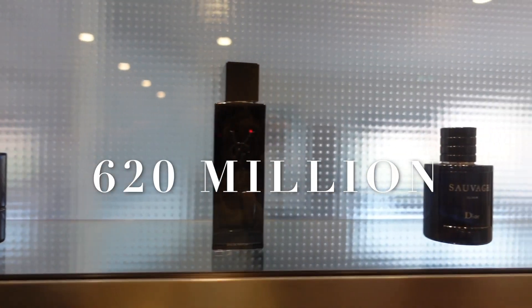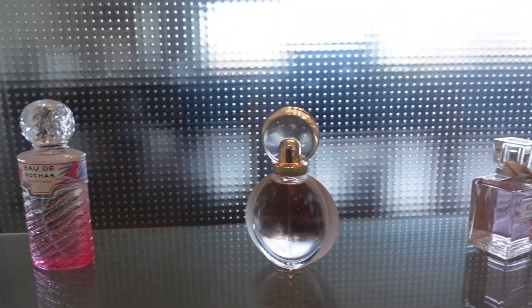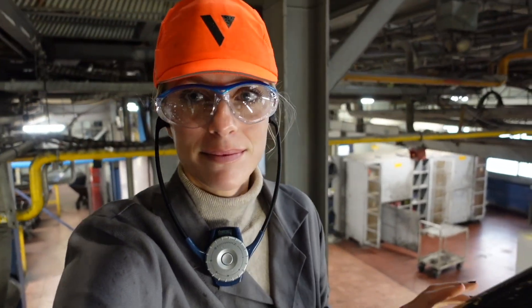They produce 620 million bottles per year — wild, right? I'm sure you can spot some of your favorite perfume bottles already. Got all geared up and started the visit at the primary site in Merce-les-Bains where the glass is produced.